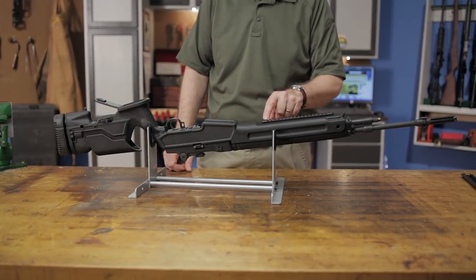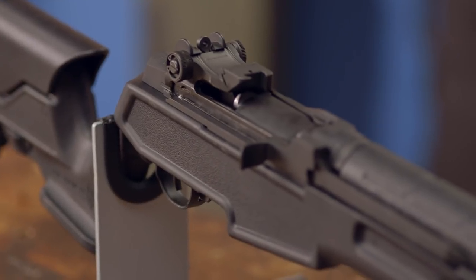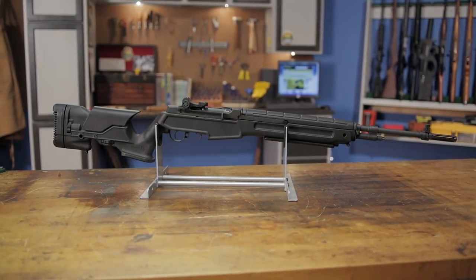Stock is available in either black or tan. Like all products sold by Brownells, the ProMag Arcangel M1A Precision Stock is backed by our 100% unconditional forever satisfaction guarantee.